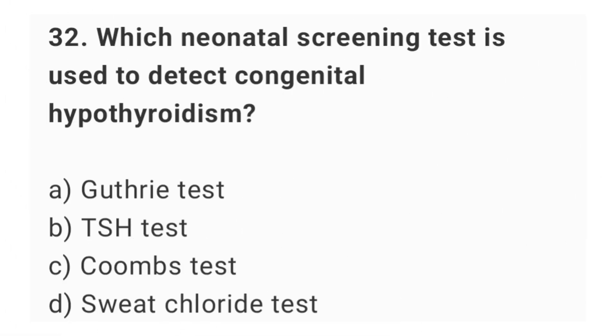Question number 32. Which neonatal screening test is used to detect congenital hypothyroidism? The right answer is option B: TSH test.